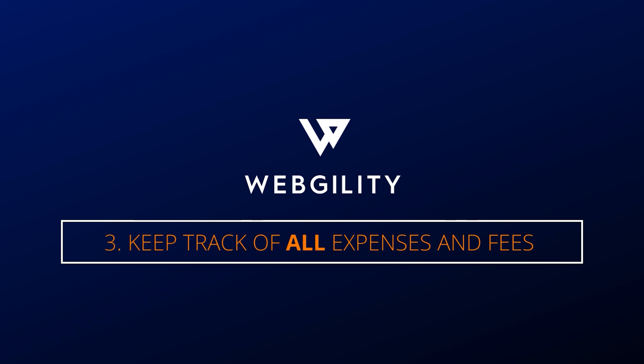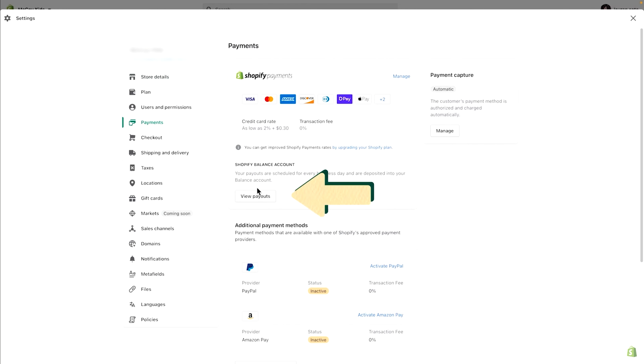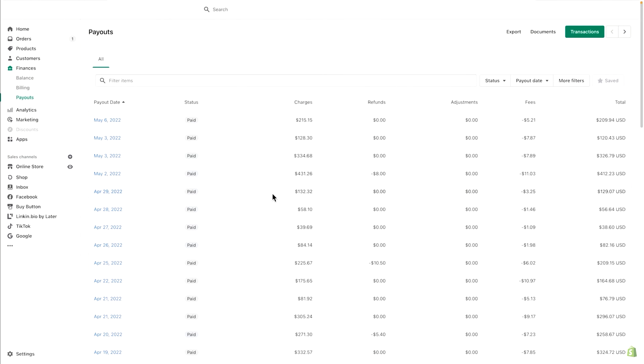Number three: keep track of all of your returns, chargebacks, expenses, and fees. This may seem like a no-brainer, but you never really know how profitable your business is until you factor in these additional costs. Most stores will have the ability to export or email your monthly expenses and fees. It's also important to note that having someone in-house to manage your chargebacks and respond to them accordingly will save you revenue and a headache.